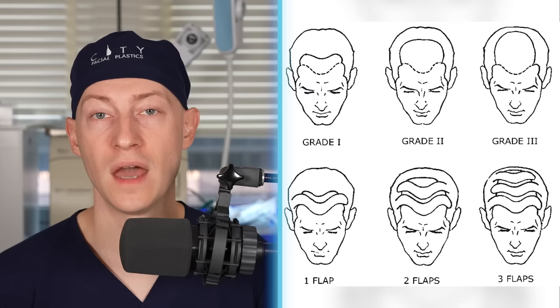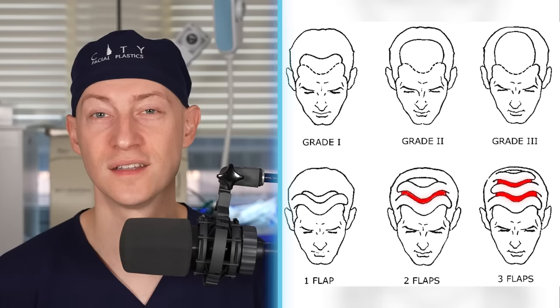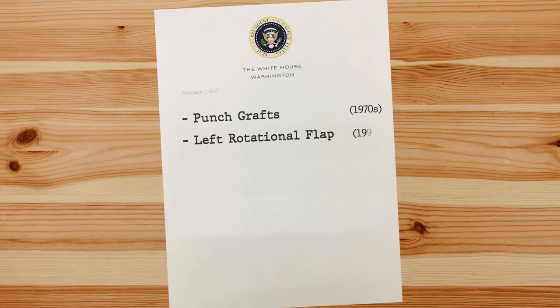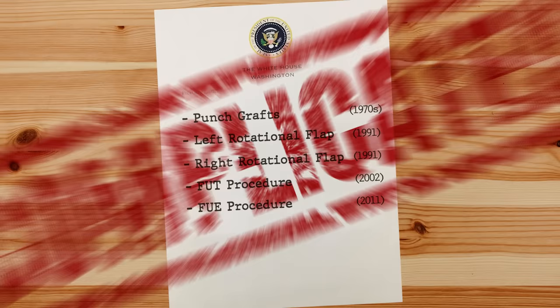The area in between those two flaps was further reduced with a scalp reduction procedure, and this can all help explain the complex combing involved in getting Donald Trump's hair to look the way it usually does. To summarize the potential procedures: punch grafts in the 1970s, followed by a left rotational flap around 1991, with a subsequent possible right-sided rotational flap around the same time, then an FUT procedure in 2002, and an FUE procedure in 2011. Now you see what I meant by this being a complex case.